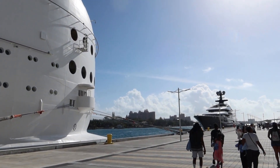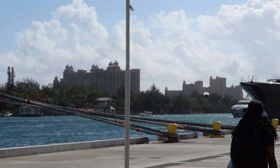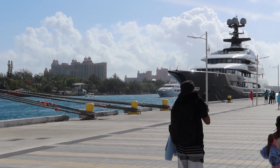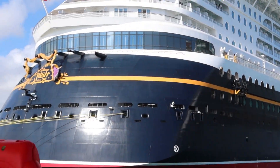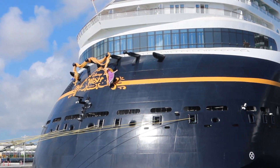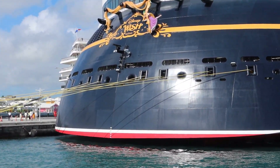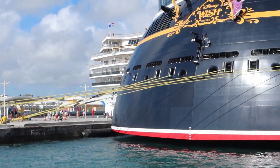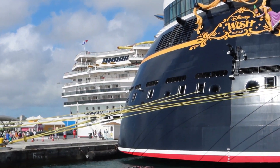We're going to go check out Atlantis today. We're not doing the water park or anything - just going to check out the casino and tour the property a little bit. We're parked next to Carnival Liberty and Disney Wish - you can see Rapunzel hanging by her hair on the back of the Disney ship. There's also a Carnival ship in port and I believe the Margaritaville ship as well. Carnival Elation is a pretty old, small Carnival ship.